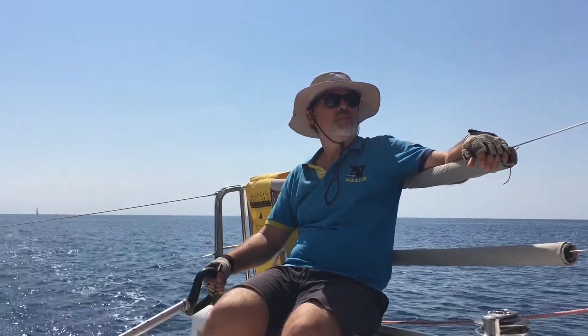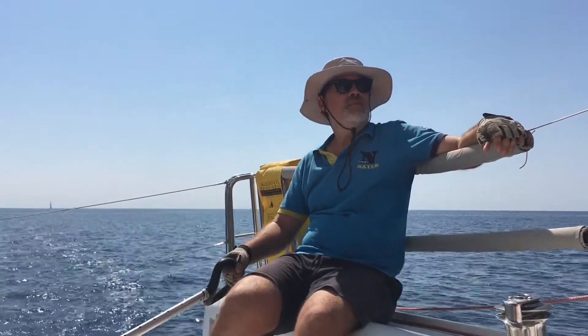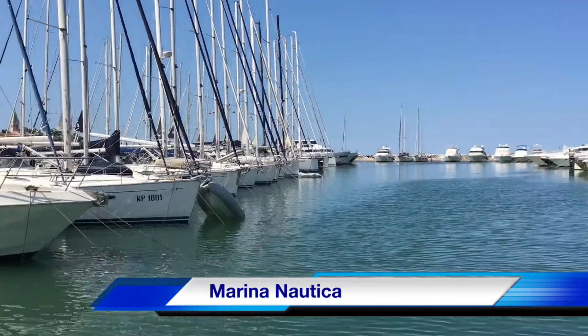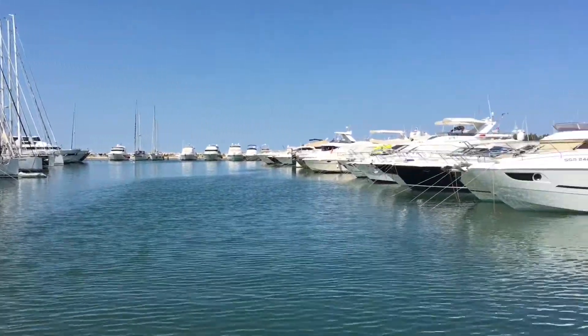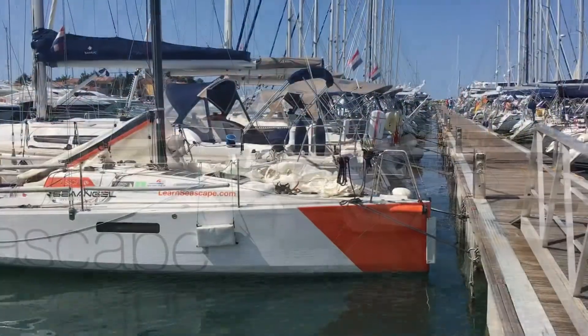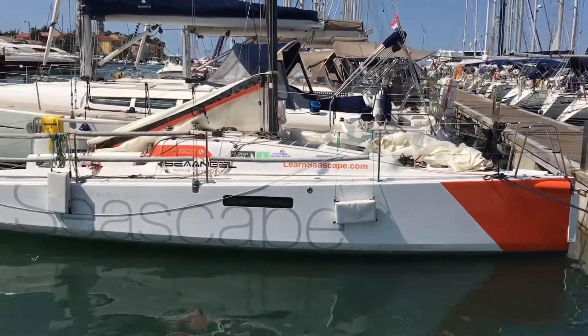Hi, I'm Captain Jack and also the CEO of Viator Marine. I'm right now at the beautiful Marina Nautica in Croatia. And this is our Seascape 27 Racing Edition.